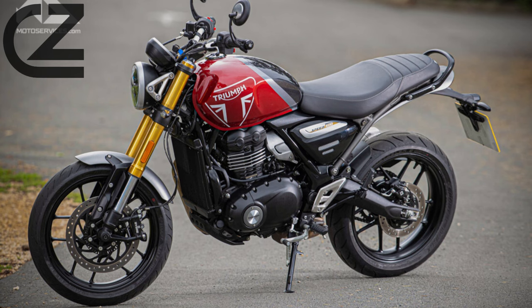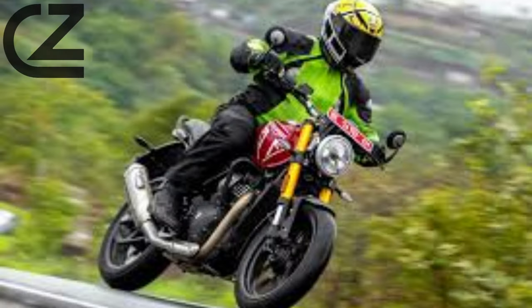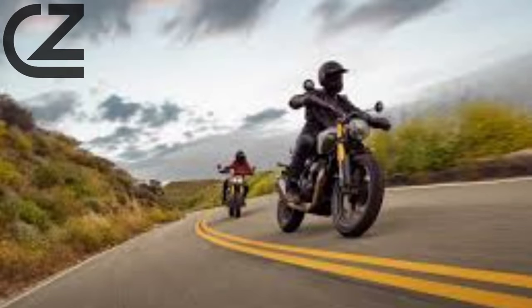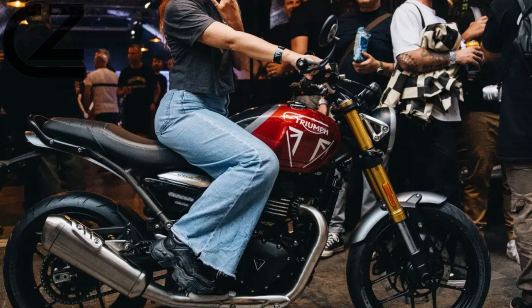We only got a flavour of what the Speed 400 can do — there's a more extensive press test later in the year. But the mixture of A and B roads did offer some challenging and enjoyable riding. Suspension setup is relatively simple, with a 43mm non-adjustable big piston inverted fork carrying 5.5 inches of travel and a single rear shock with preload adjustment and 5.1 inches of travel. Surprisingly, Triumph has opted for a single shock rather than the retro twin shock seen on the larger Speed Twin range.